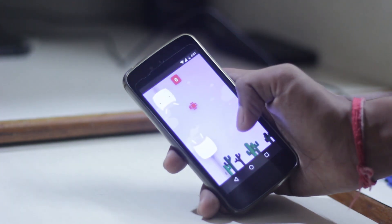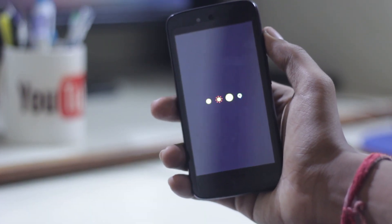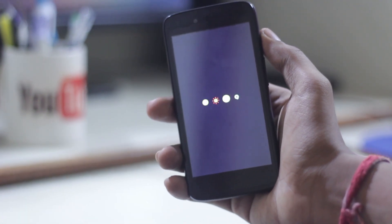The first thing you will notice after flashing the official OTA is the boot animation. This boot animation is really eye-catching and suits material design.